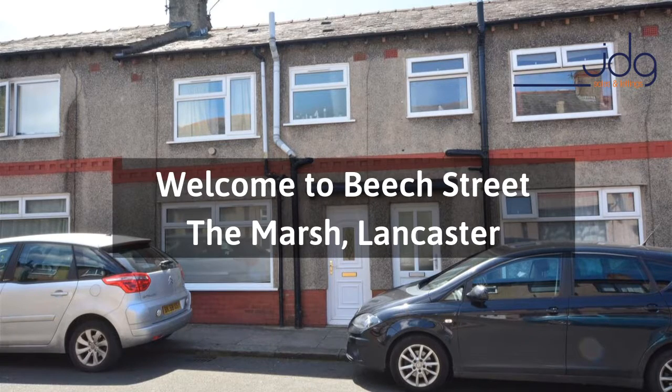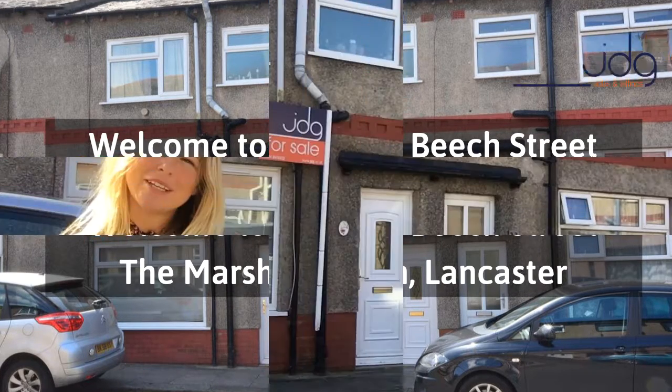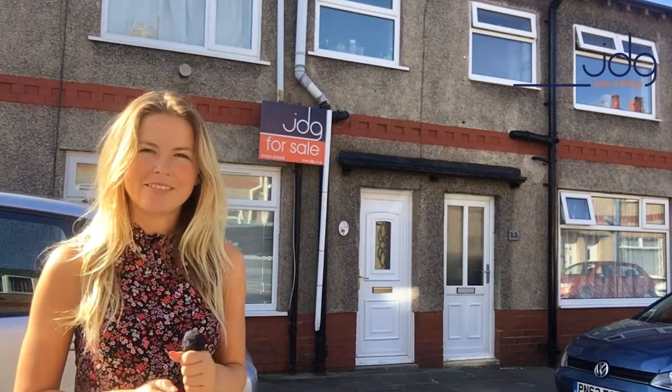Hello, it's Elena here from JD Gallagher Estate Agents, and today I'm on Beach Street in the Marsh area of South Lancaster.